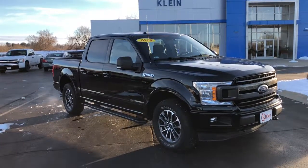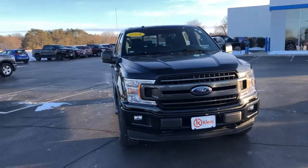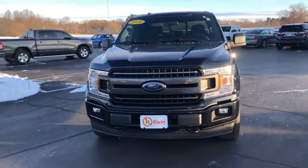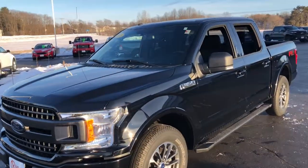Picture yourself in the 2018 Ford F-150. This vehicle still has fewer than 40,000 miles on the clock, so it won't last long. Take a closer look at this full-size F-150.